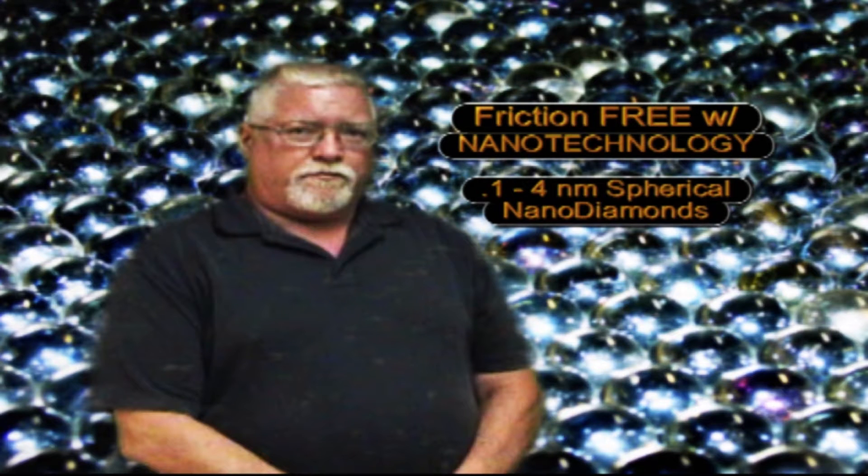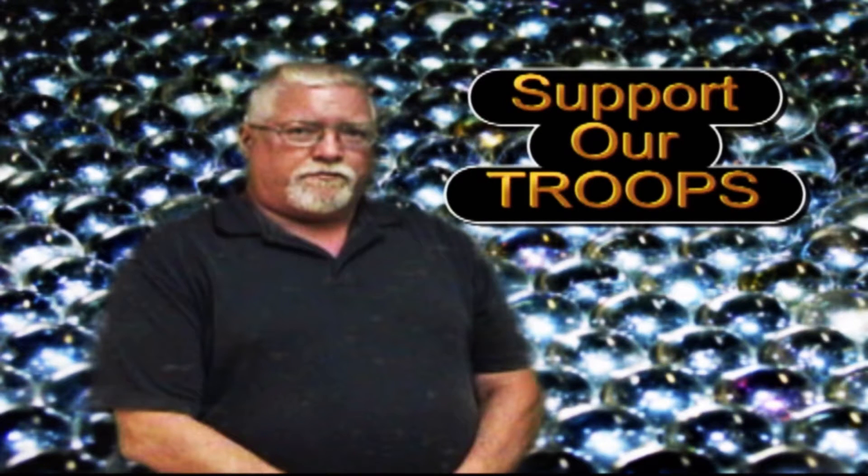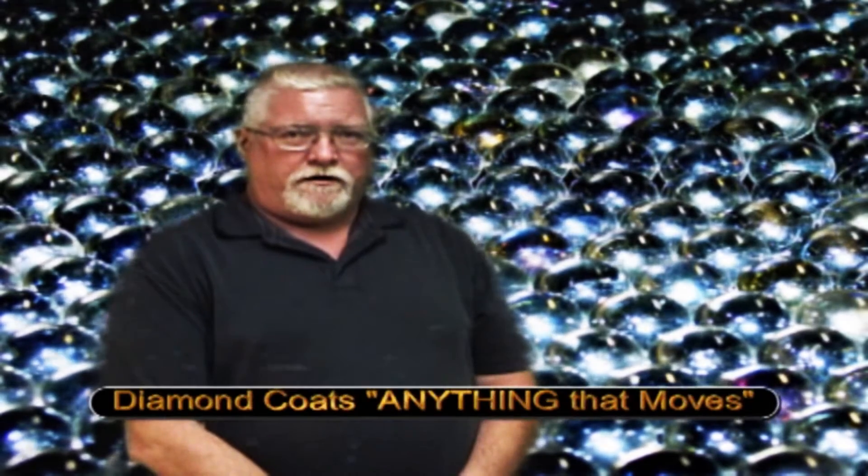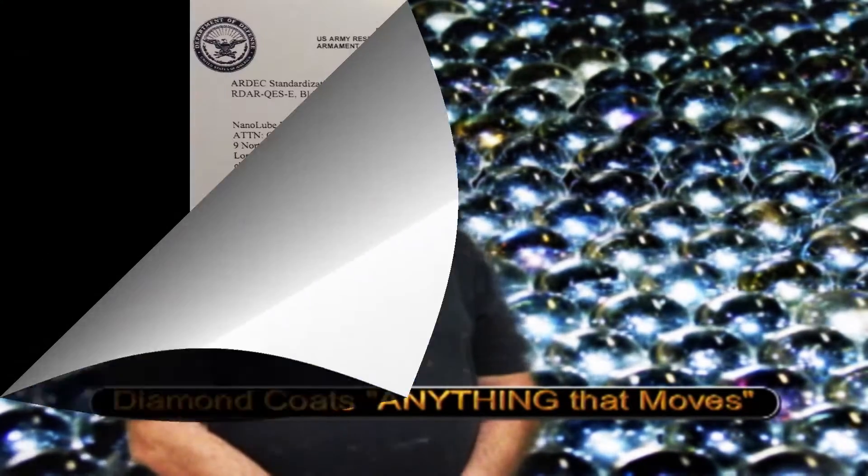This new NanoDiamond product was made in America by an American — me. Hello, my name is Chris Arnold, the inventor of non-detonation NanoDiamond.